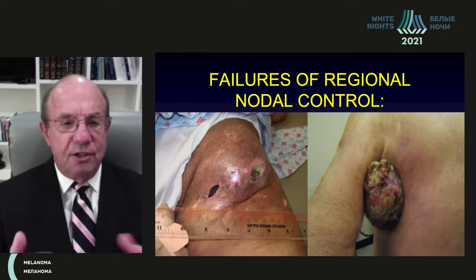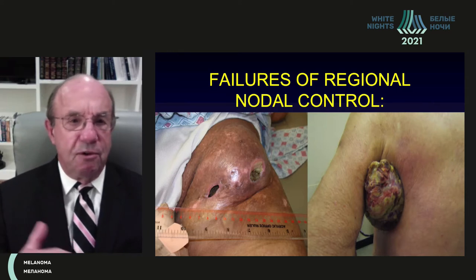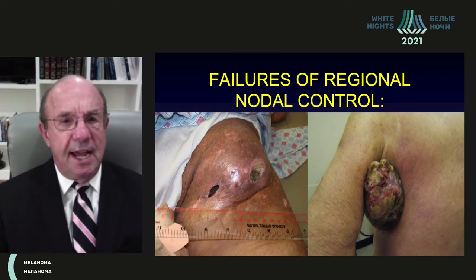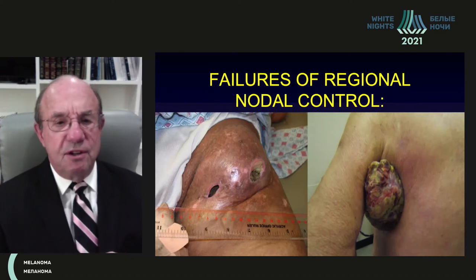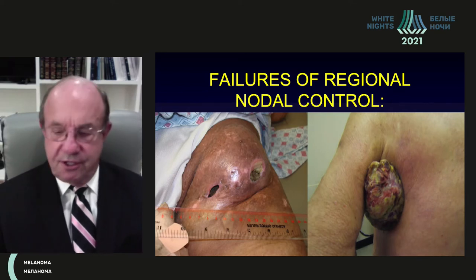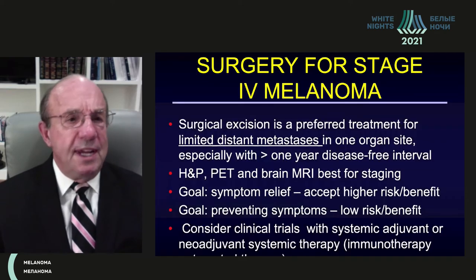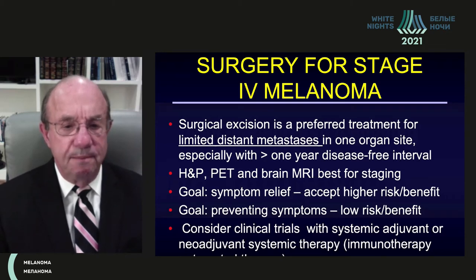Two examples — one in the groin, one in the axilla — illustrate this point. These are not patients from many years ago; they are recent patients who neglected to see their doctors. They had previously uncontrolled regional disease, and before dying, had terrible quality of life because of regional disease growing through the skin, causing bleeding and infection. So even when we're not increasing survival, we want to maintain regional disease control when we can.